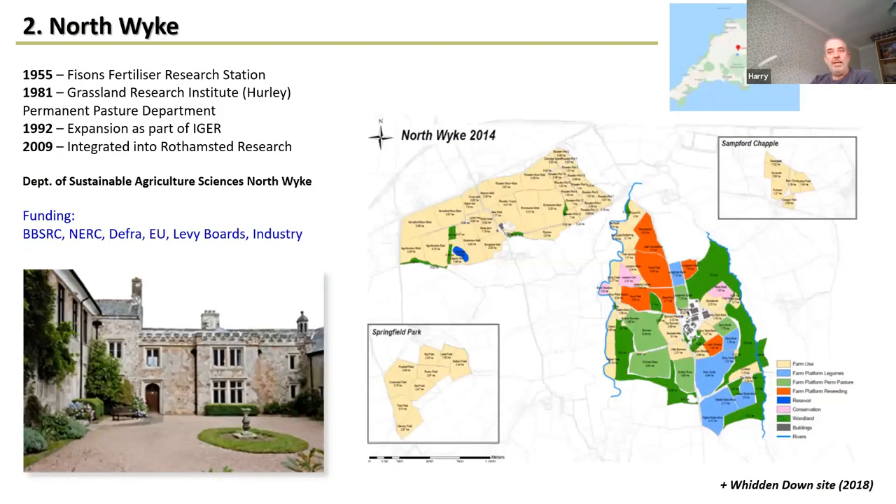Northwick started in 1955 — it's 65 years old — originally as Fison's Fertilizer Research Station. It's been part of various institutes over the years and was integrated into Rothamsted Research in 2009. There's always been a grasslands research institute here, and it's a very nice place to work. The farm platform is only one aspect of Northwick — there are many other grasslands research experiments conducted here too.